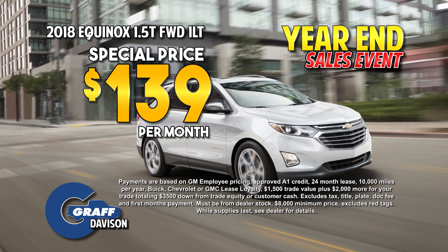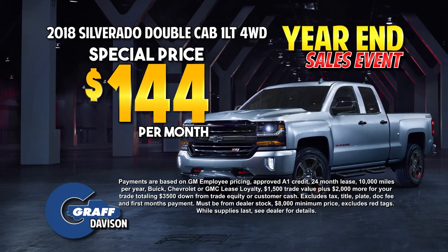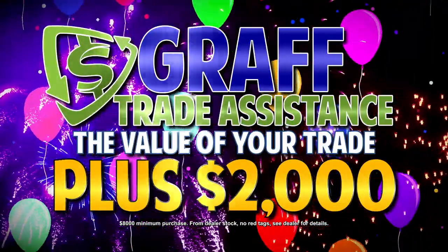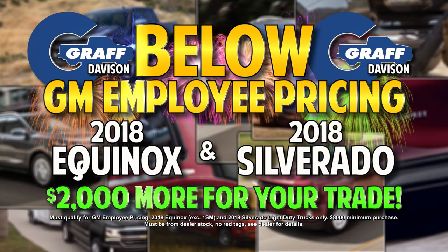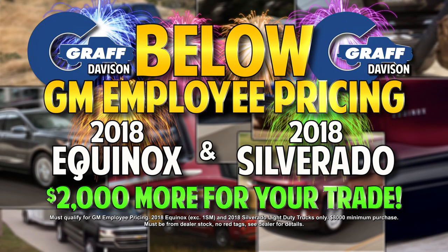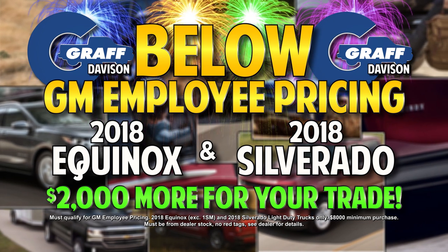Drive off in a new Equinox for only $139 a month, or get a new Silverado Double Cab just $144 a month, and get $2,000 above the value of your trade. Start the new year in a new Graf Chevrolet. Hurry in — below GM employee pricing on 2018 Equinox and Light Duty Silverados and $2,000 more for your trade. Now at Graf Chevrolet in Davison.